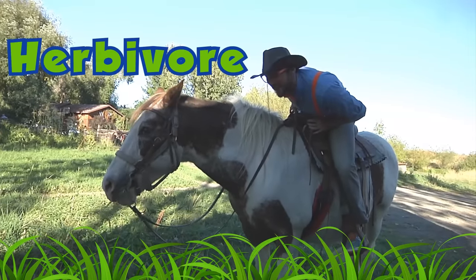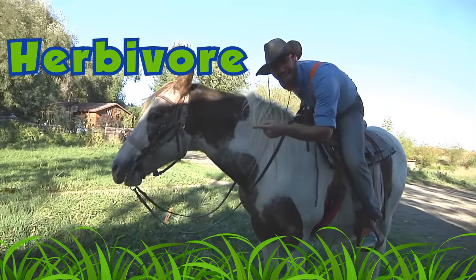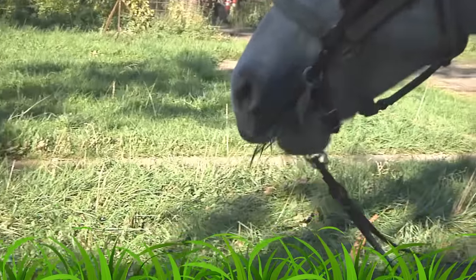Horses are herbivores. That means they eat plants — yum, yum, yummy!